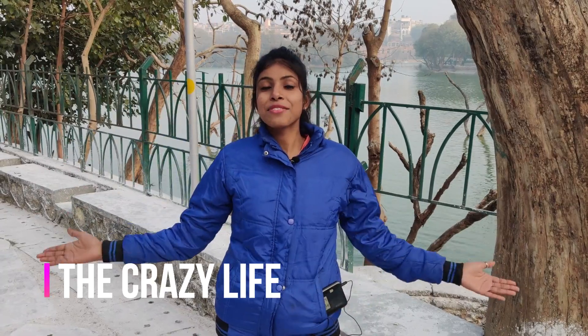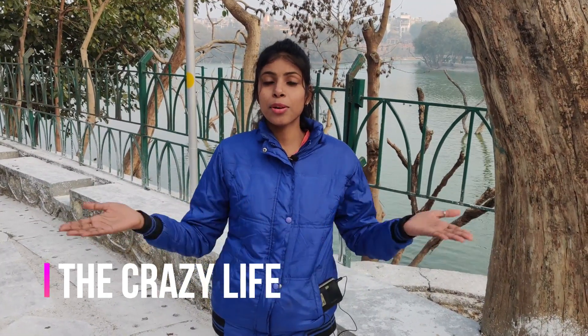Hey guys, welcome to my channel, The Crazy Life! Today we are going to explore Hauz Khas. Hauz Khas is special because here we have three-in-one beauty: Deer Park, Fort, and the Lake.